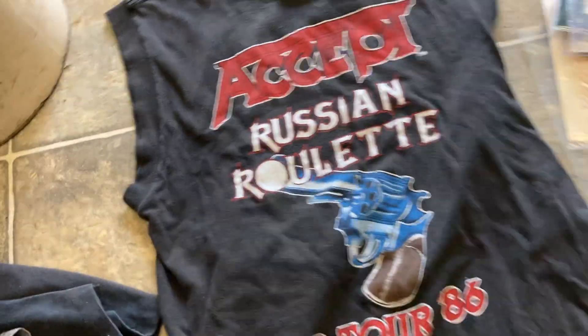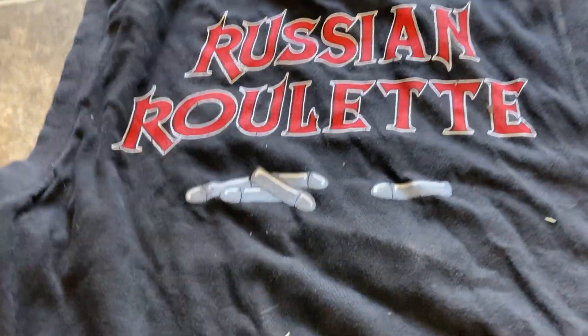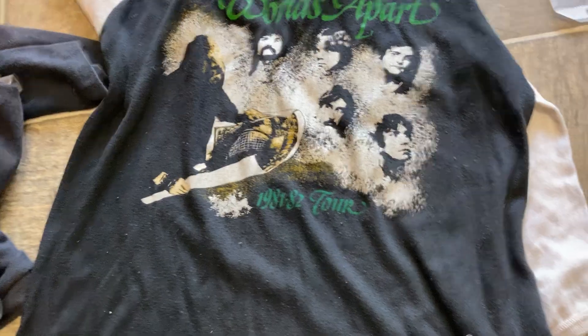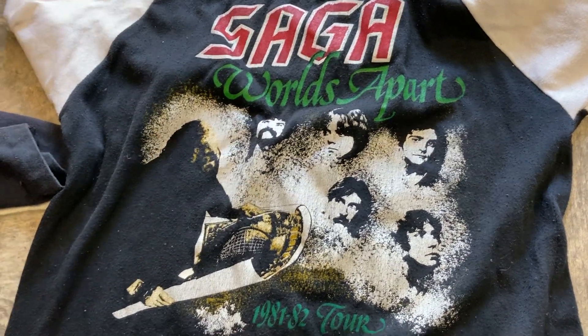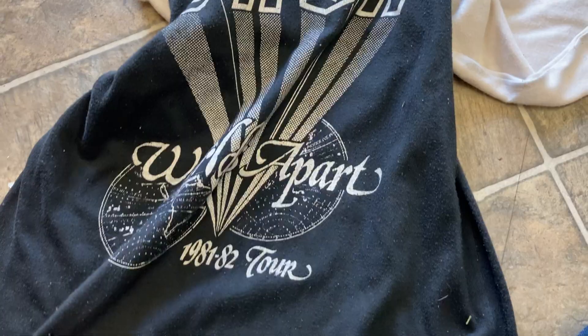Here's an Accept one for their Russian Roulette Tour in 1986. It's a cut-off shirt, but it was made that way — Starprints, made in the USA. Single stitched bottom. Russian Roulette with kind of suggestive-looking bullets. And the last one is this Saga 1981-82 Tour — Saga was a Canadian band that had some success in the States, kind of like Triumph. The tag has completely faded away, but it's a raglan-style baseball shirt with a back splash for the World's Apart Tour. Good fade, pretty nice shape, no holes.